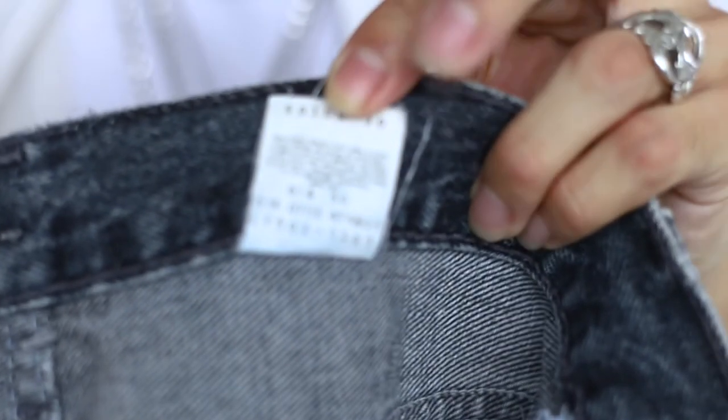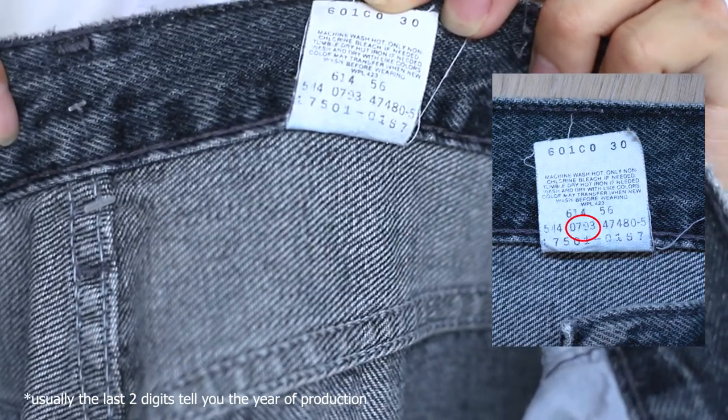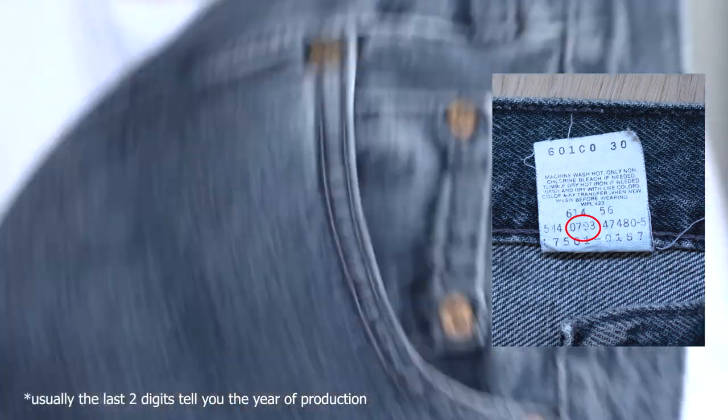To take it one step further, you can also look at the many numbers on the wash tags. Some of these numbers are able to tell us the month and year of production. Based on my observation, the numbers we should use should not be on the same line as the model number. For example, this pair I have here is a pair of 17501s and as you can see, it was manufactured in the seventh month of 1993 — so July 1993 is when this specific pair of Levi's was manufactured.